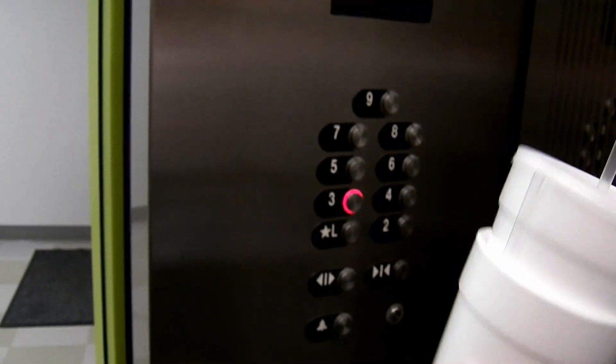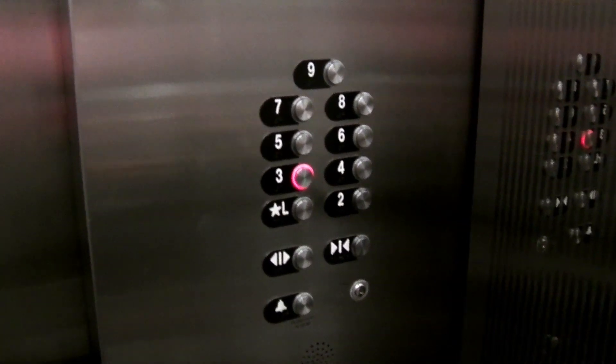We're actually going to end the tour on three because they color-code the floors here, and three is my favorite one because orange. Because orange is your favorite color.